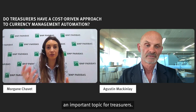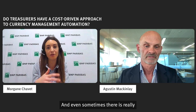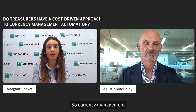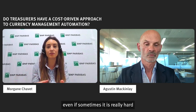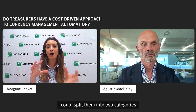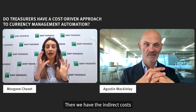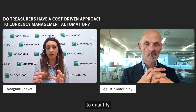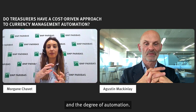Costs are always an important topic for treasurers. They are always trying to reduce and improve their costs, and sometimes they have a lot of pressure to do so from their management and from stakeholders. Currency management automation can indeed reduce a number of costs, even if sometimes it is really hard to quantify them. Regarding operational costs, I could split them into two categories: direct costs and indirect costs. The indirect costs are clearly more complicated to quantify and can be completely different depending on the company and the degree of automation.